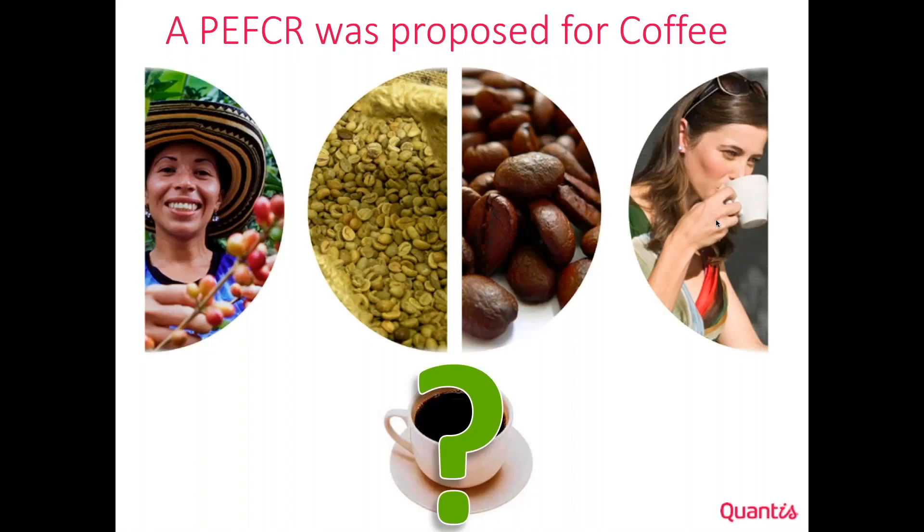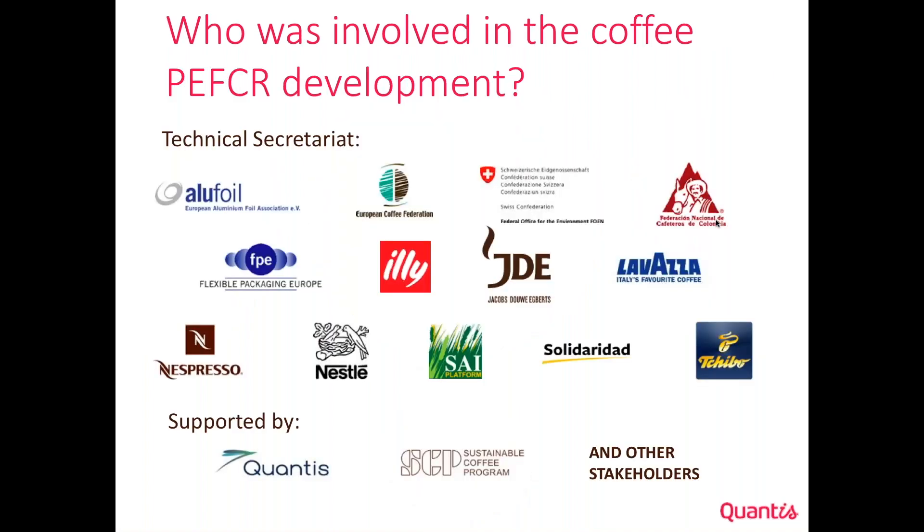Using coffee as an example: a PFCR was proposed for coffee and different companies got involved. This PFCR was not developed in a corner by the European Commission with one or two experts — it was truly representative of all major actors. For coffee, if you simply take Nestlé and JDE, you capture about 50% of the European coffee market. Smaller players like Lavazza, Illy, etc. were also included. Interestingly, suppliers were involved too — for example, Colombian coffee producers and suppliers of packaging such as Flexible Package in Europe. NGOs like Solidaridad also participated, giving a wide range of stakeholders involved in the development of the PFCR.